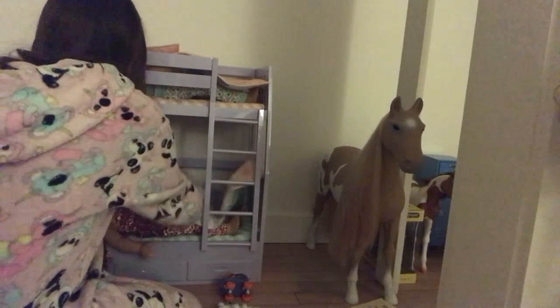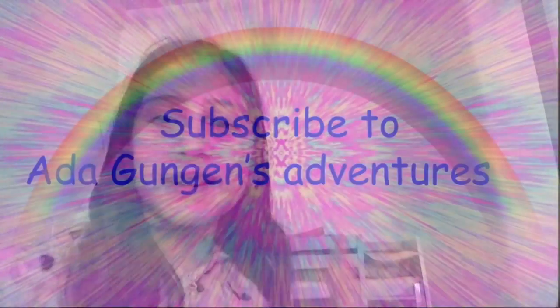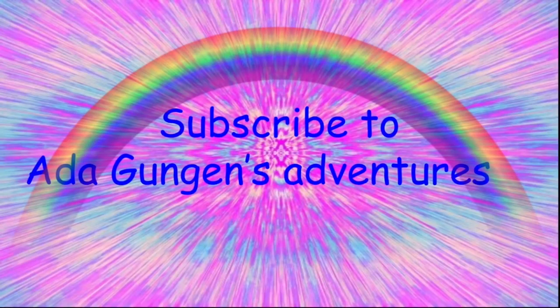They're going to bed, and that is the end of this video. Don't forget to subscribe and like this video. Bye!